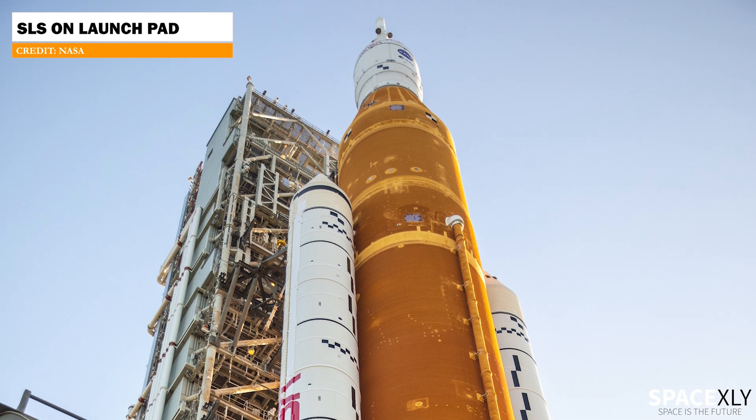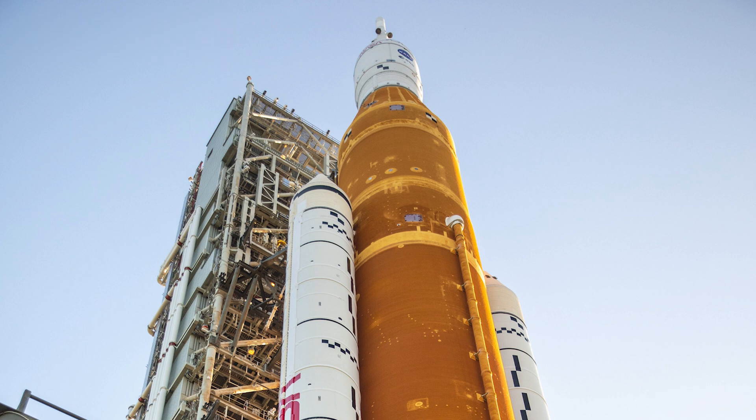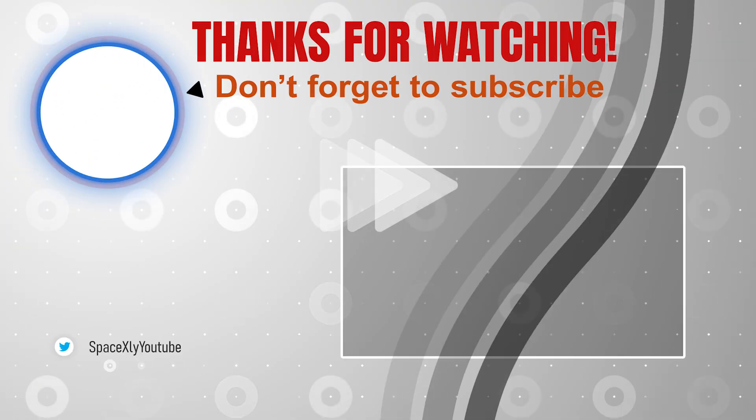Are you guys excited for this launch too? Comment down below. That is it for now. See you in the next video.